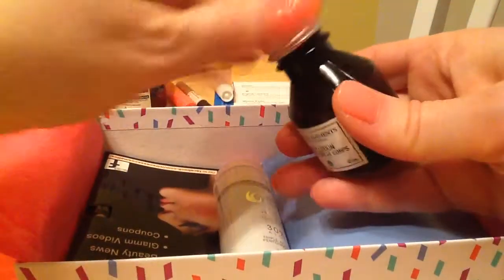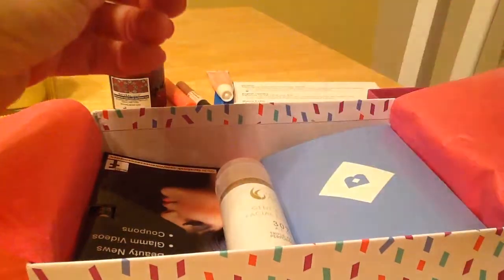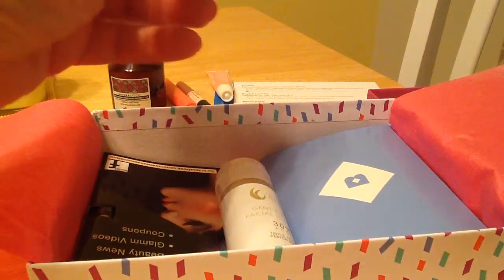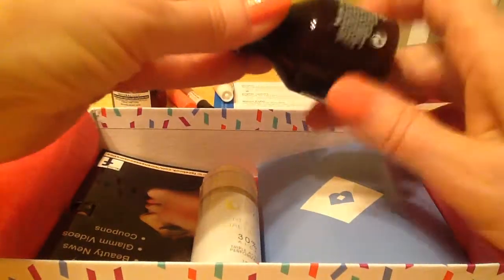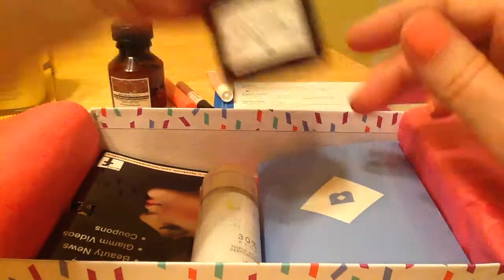Let's see if I can smell anything. Smells just clean and fresh — I was worried it was going to be coconutty or something. So that looks good. One down.